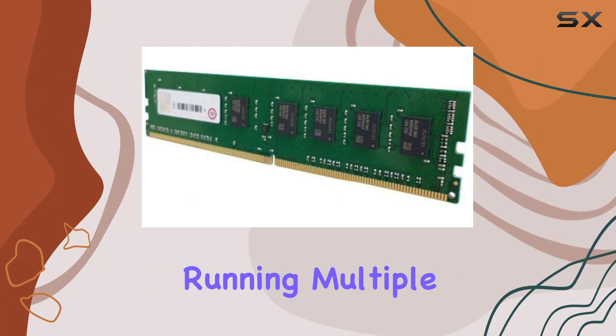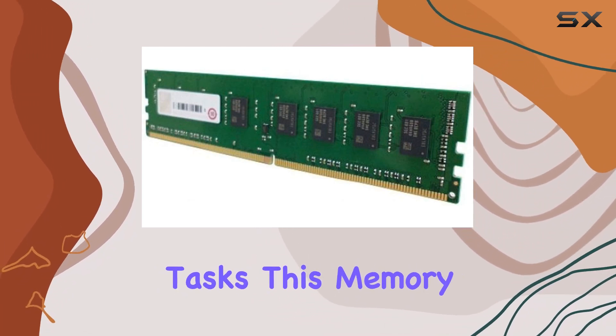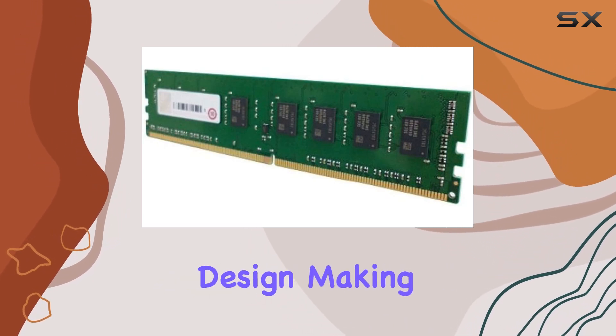Whether you're running multiple applications simultaneously or handling data-intensive tasks, this memory module ensures seamless performance without any lag. One standout feature is its lightweight design.